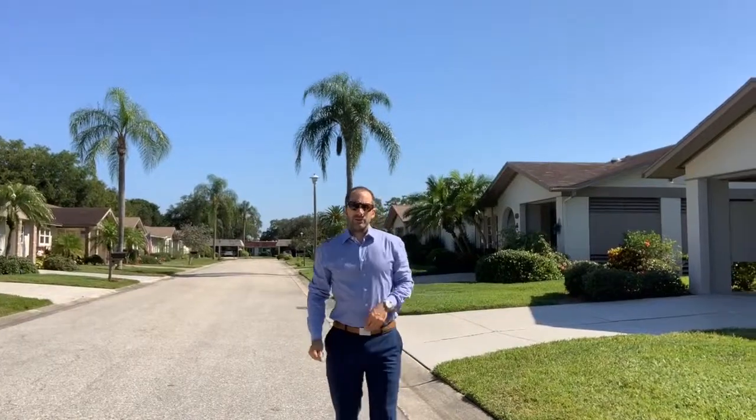Hey guys, we're outside of my listing in Forest Pines. We're going to be priced at $216,000 for a fully renovated two-bedroom, two-bath villa at 1,635 square feet under air. Let's go check it out.